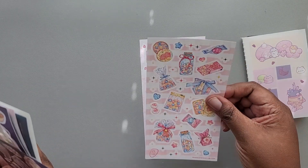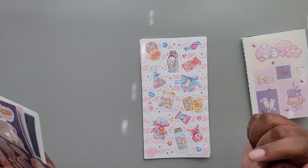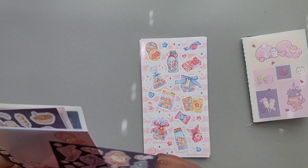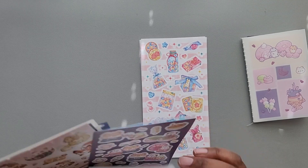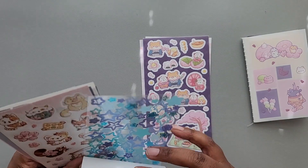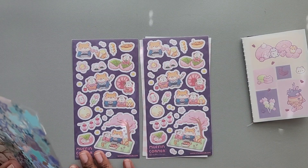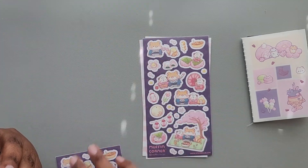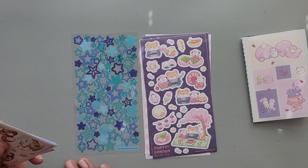We have stickers from — I don't know the artist's name offhand but I'll put it below — with the colorful popcorn. Then we have stickers from Muffin Corner. We have two sheets of stickers from Muffin Corner. We also have a clear set of stickers from Sticky Club.